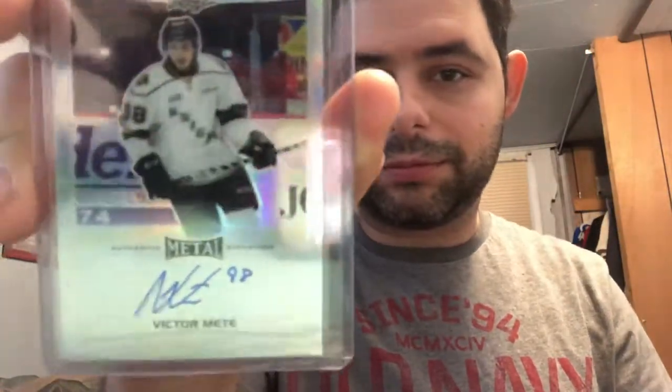We have a Victor Mete. I don't think any of these were numbered — just going to double-check because sometimes these cards are numbered. Doesn't look like it.